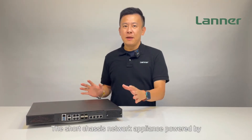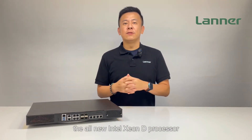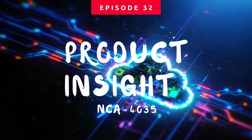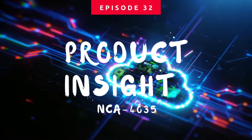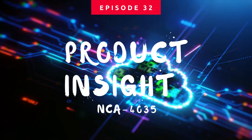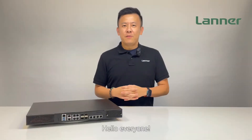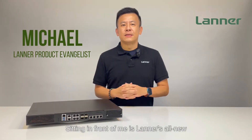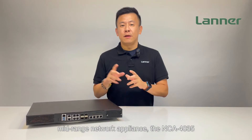Welcome to Product Insight. I'm Mike, and sitting in front of me is Lanner's all-new mid-range network appliance — a short chassis network appliance powered by the all-new Intel Xeon D processor.